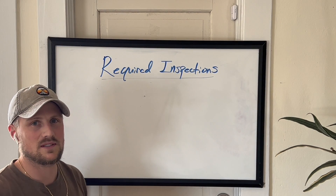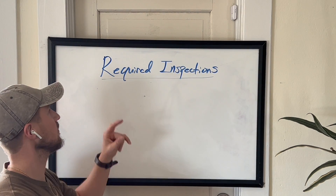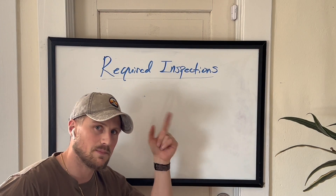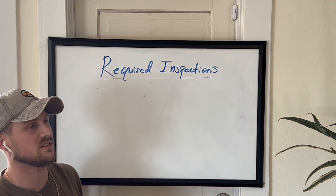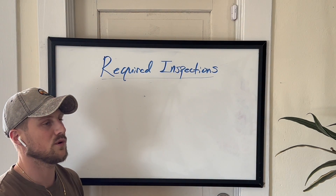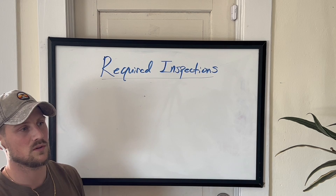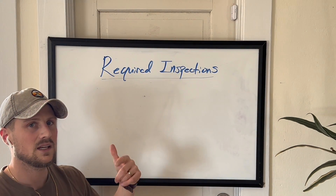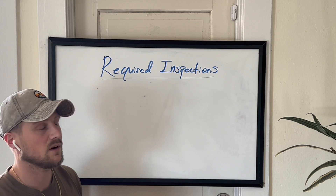Hey, what's going on guys? It's Nick from PartTimePilot.com and I'm back with another video. This one is going to be on the required inspections for your aircraft. These inspections have to be up to date for each particular item for your aircraft to be airworthy, and those must be documented by a certified mechanic in the particular logbook for that aircraft.